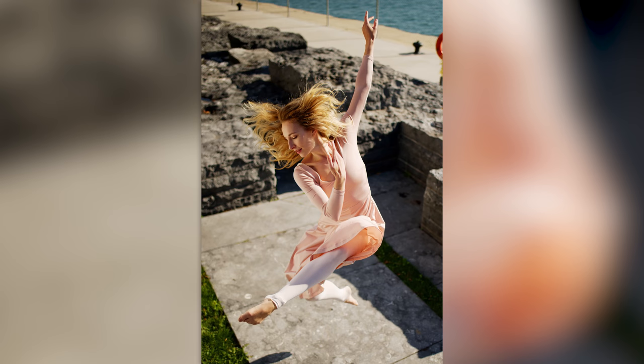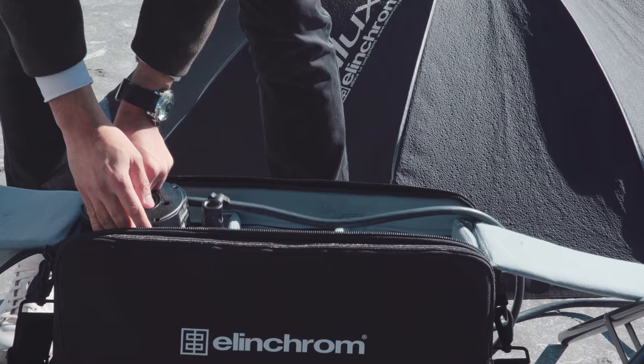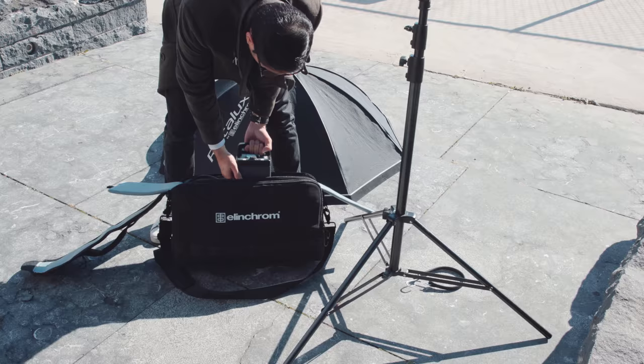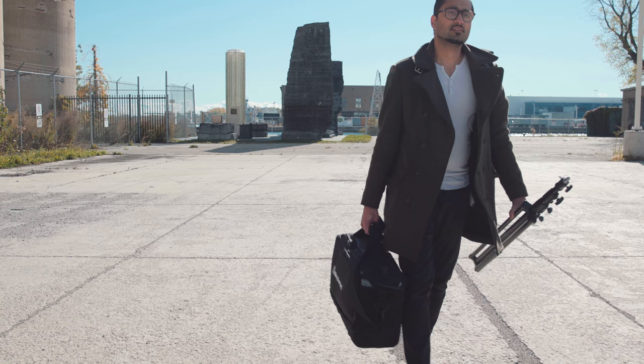I'm super excited about the images we created today. We had a great day, an amazing model, and all the variables fell into place perfectly. We had these beautiful clouds around her and a blue, rich sky around her. It's something we couldn't do before. I'm excited to see these images at large scale.